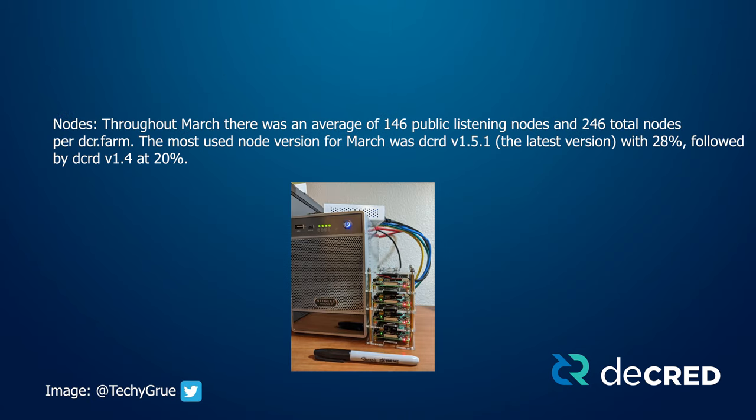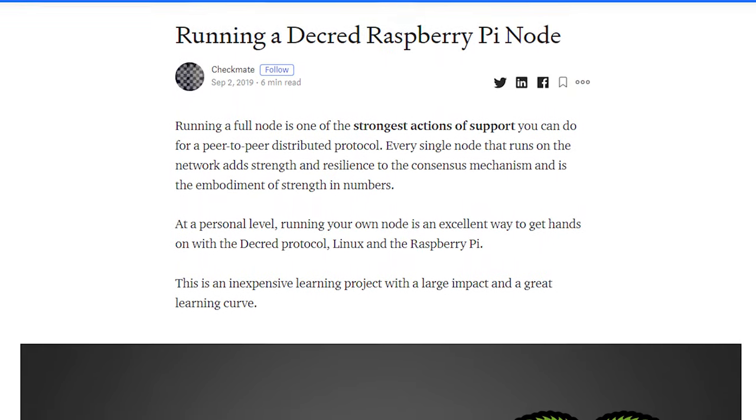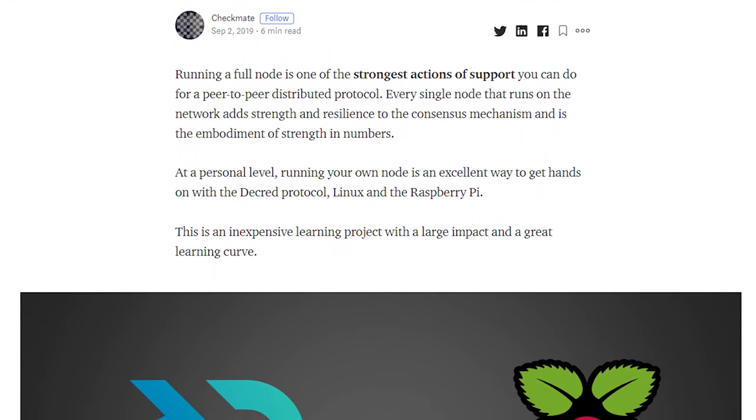Throughout March, there was an average of 146 public listing nodes and 246 total nodes per DCR Farm. The most used node version was DCRD version 1.5.1 at 28%, the latest version, followed by DCRD version 1.4 at 20%. It's important to upgrade to version 1.5.1 if you haven't already to avoid being forked off the network. If you're interested in supporting the network by running your own node, check out Checkmate's Raspberry Pi guide.